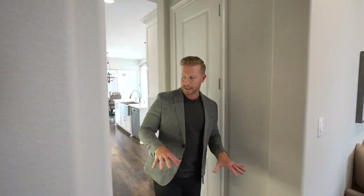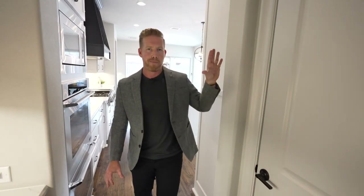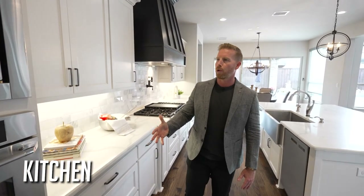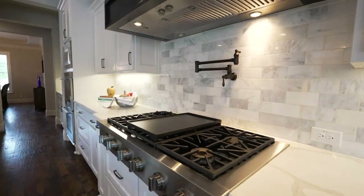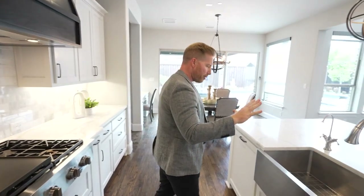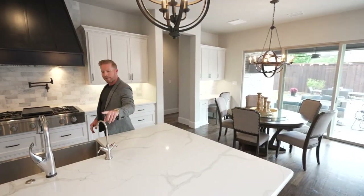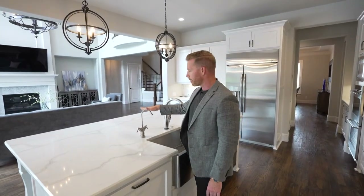Moving into the kitchen, you've got this simple pass-through where you could easily have a coffee bar or wine bar. There's a massive pantry right inside that makes it easy to store everything you need. Of course, you've got double ovens, a built-in microwave, beautiful cabinetry, quartz countertops, a six-burner stove, and even a grill pad. There's a water spout right above the stove for filling pots and pans, an amazing stainless steel farmhouse sink, a single-slab quartz island, and built-in water filtration throughout the entire home.